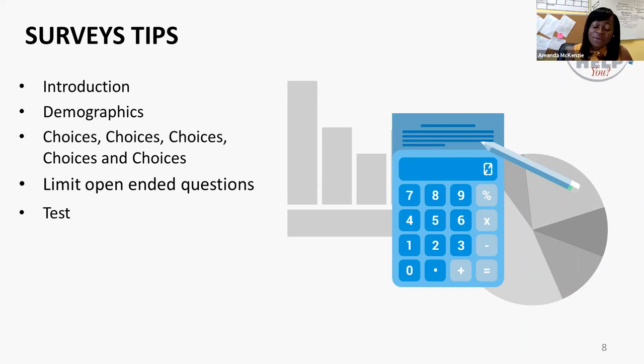Test your survey before sending it to your customers. Having a group of individuals test your survey can highlight errors that you may have missed and help make your survey easier to take. Once your survey is live, you don't want to be making changes that could affect your responses, so going through a testing phase beforehand is definitely crucial.